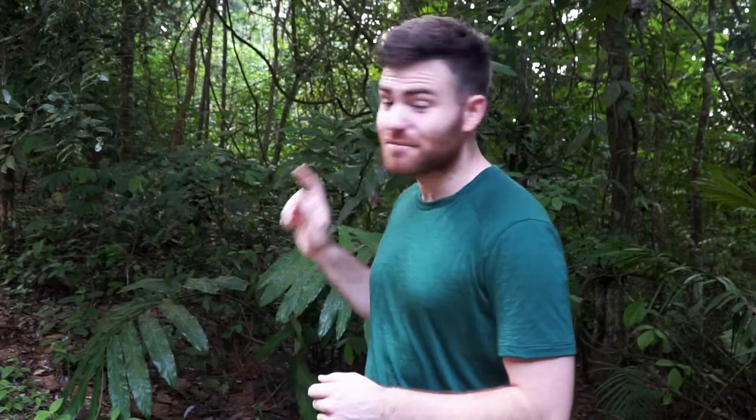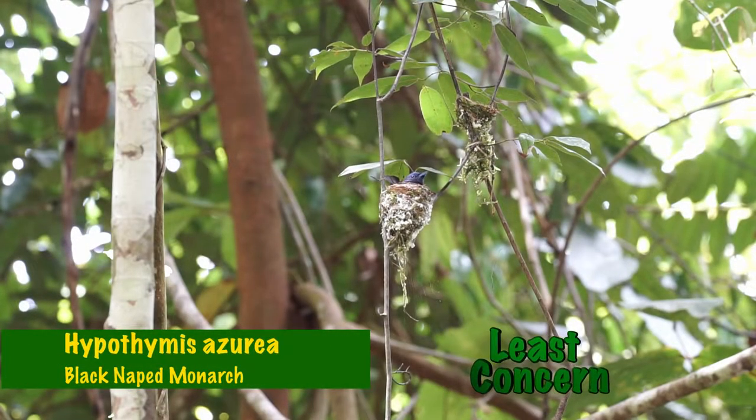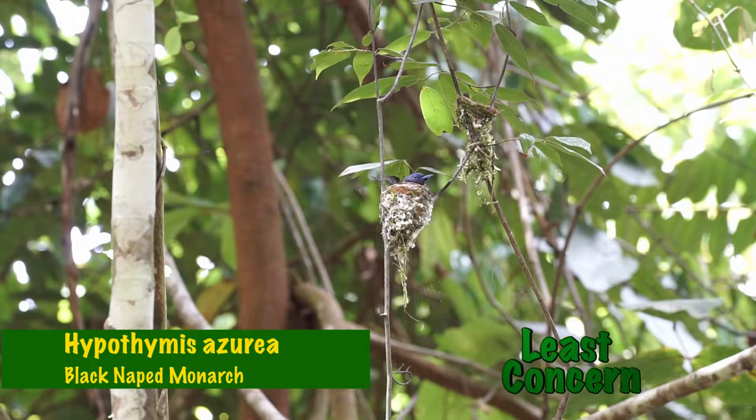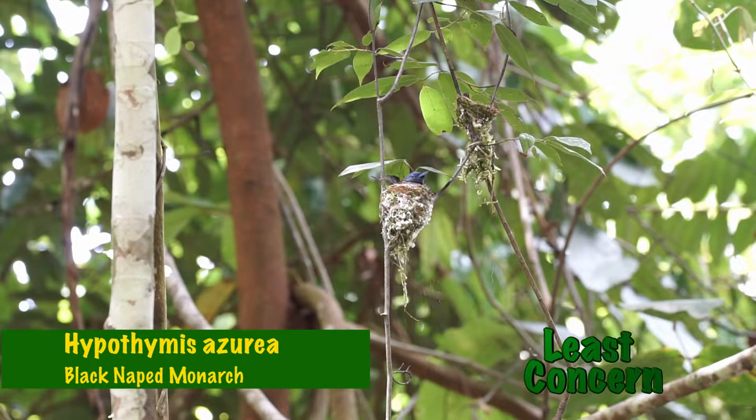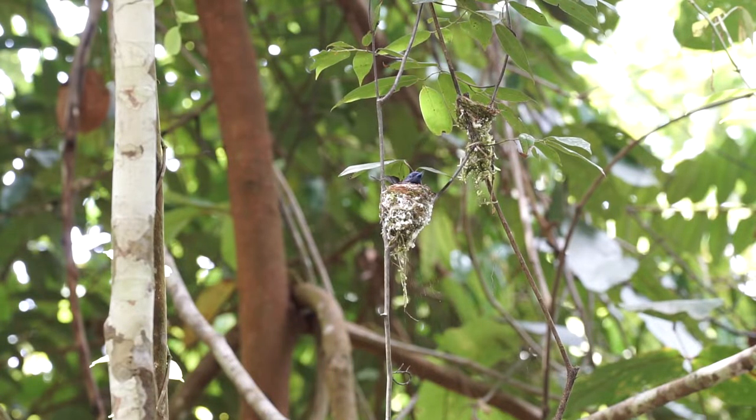Just behind me, up here, is a little bird's nest — in fact two of them. One of them isn't being used, but one of them is where all of this is happening. Here we can see the two nests, and a female black-naped monarch sitting on the nest in use. These birds are sexually dichromatic, meaning the male and the female have different colouration. Males are a much lighter blue over most of their body, with a black marking on their chin, while the females look a bit darker, just like this one.